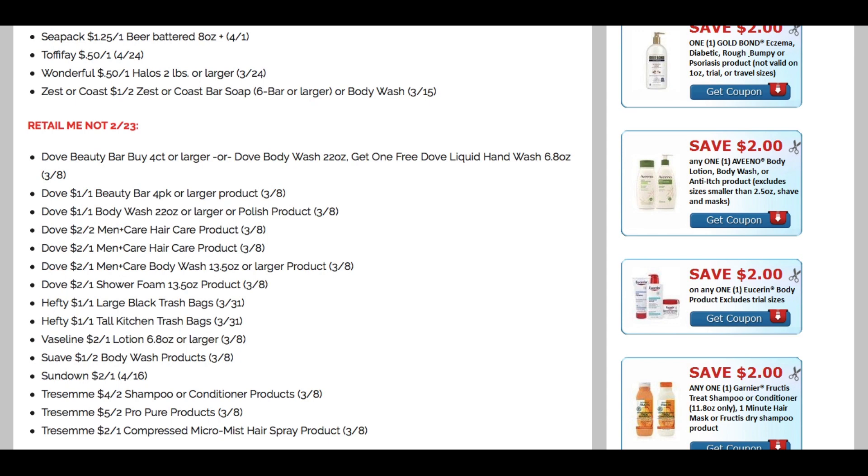We're also getting the $2 off one Vaseline coupon back — limit of two, but CVS is having a Vaseline promotion starting the 23rd, so I'll be looking for deals there. Suave, Sundown Vitamins — $2 off one. And some new Tresemme coupons: $4 off two, $5 off two on the Pro Pure products, and $2 off one on the Compressed Micro Mist Hairspray. That is one of my favorite Tresemme products right now — definitely a must-try if you can get a good deal.